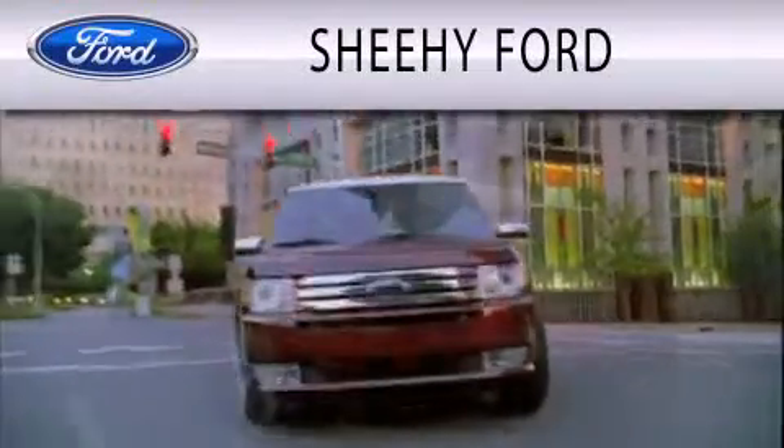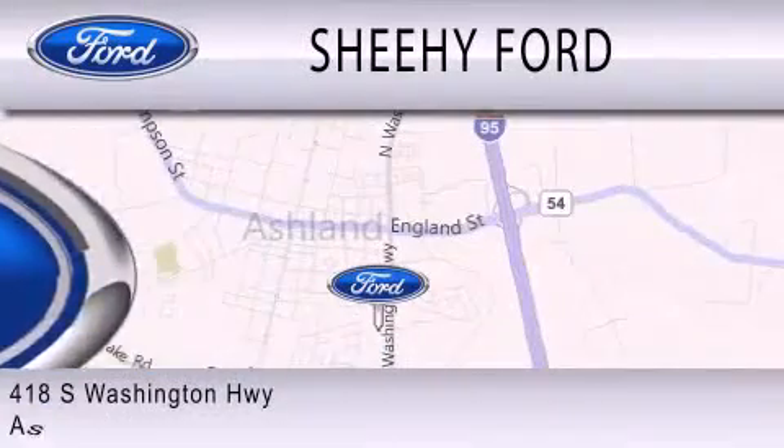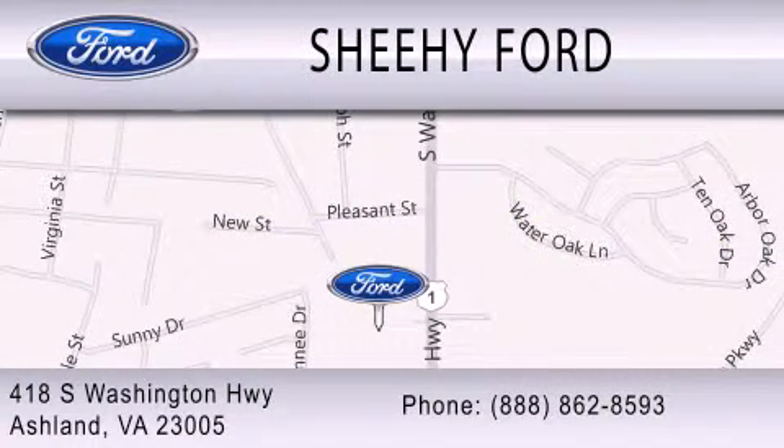Sheehy Ford is dedicated to doing everything possible to ensure that the experience you have selecting your next vehicle is as pleasant as possible. We are located at 418 South Washington Highway in Ashland. Thank you.